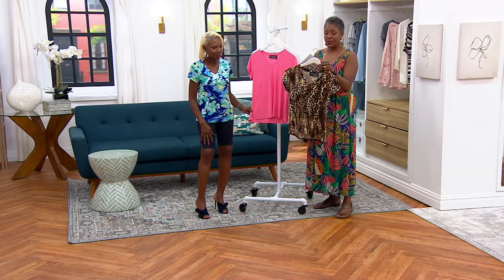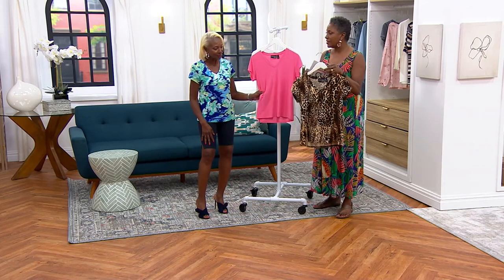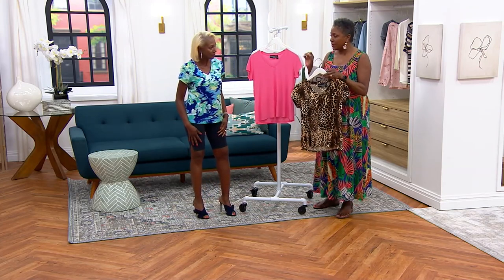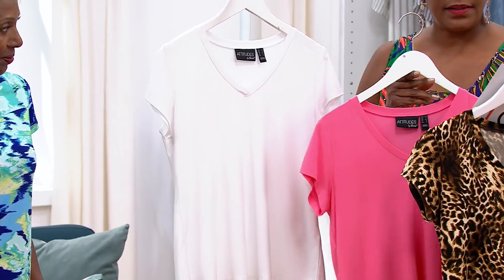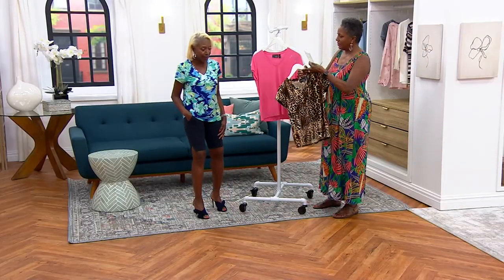For $28.98 and three Easy Pays of $9.66 — the Breezy Abstract that Renee is wearing, the Spotted Cat, the Watermelon, or the White — A603-271. I'm keeping this on. You should — you look great. All right!